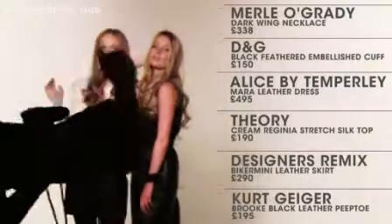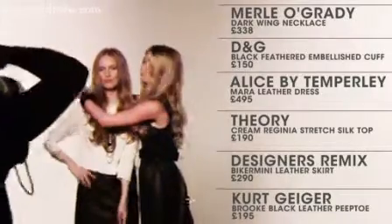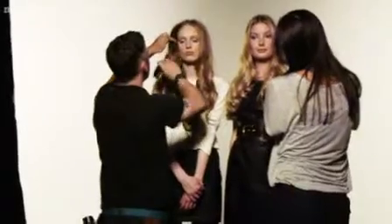Alice by Tempoli's leather dress has a classic workwear feel. Theory's panel skirt is ultra modern. Simply team it with a crisp white shirt or a white tee.